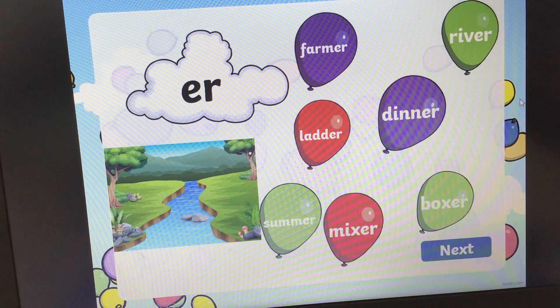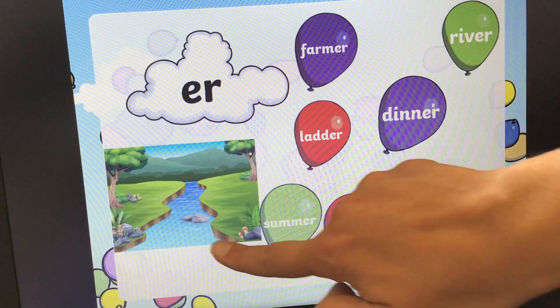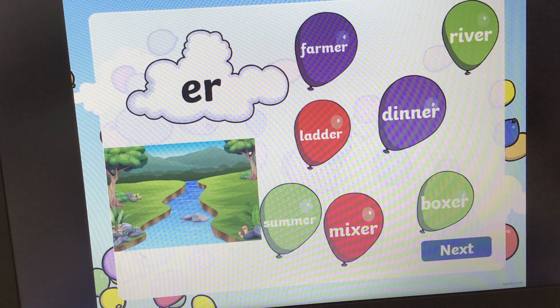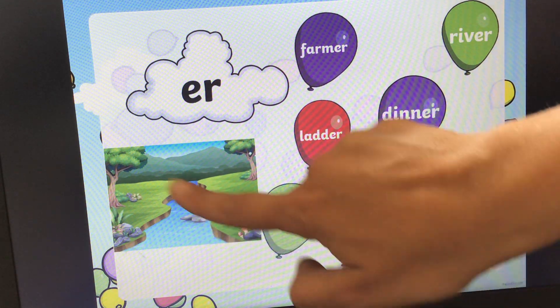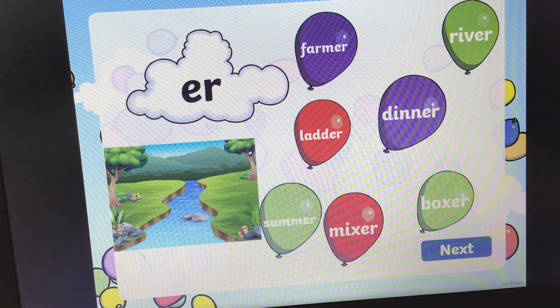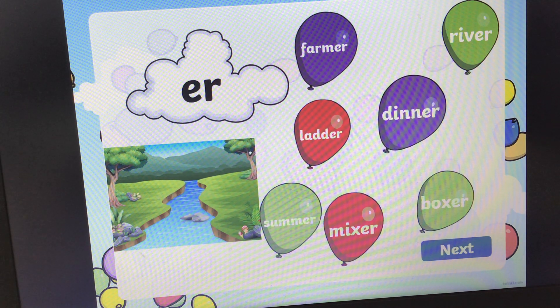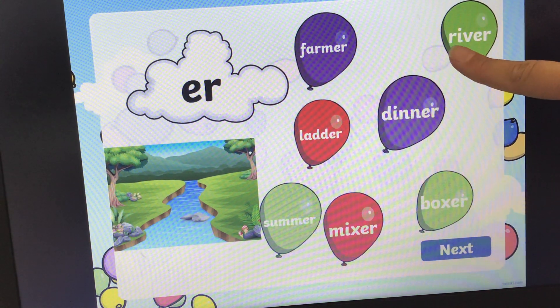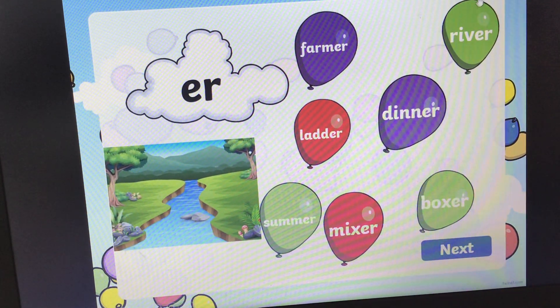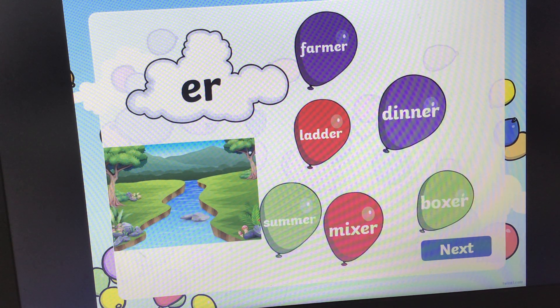Oh, there was one more. What sound is this? This is the last one, I'm sure. 'Er', 'er', 'er'. And we've got a picture of a river — just like River, who's in my class in rowing class. River. Can you find the word that says river? Okay, and the answer is here. R-i-v-er, river. Let's pop the balloon. And we're finished! Well done, girls and boys, for joining in and using your phonic skills to read the words.